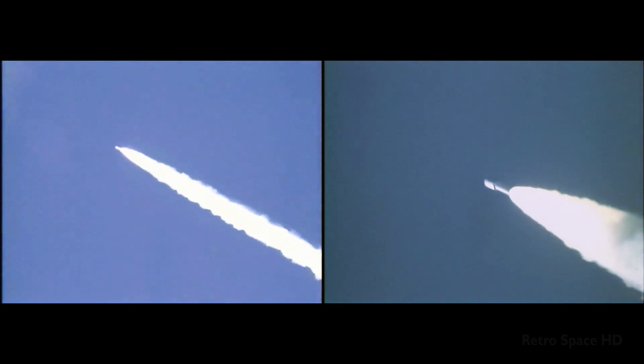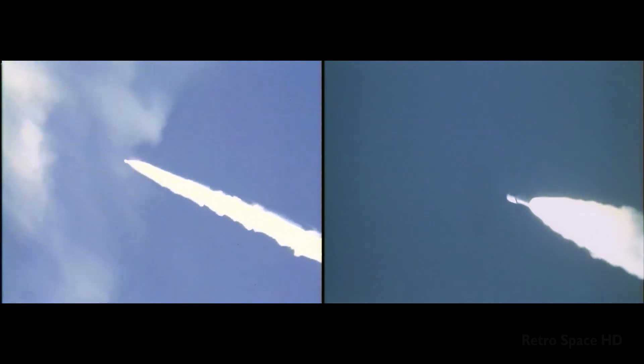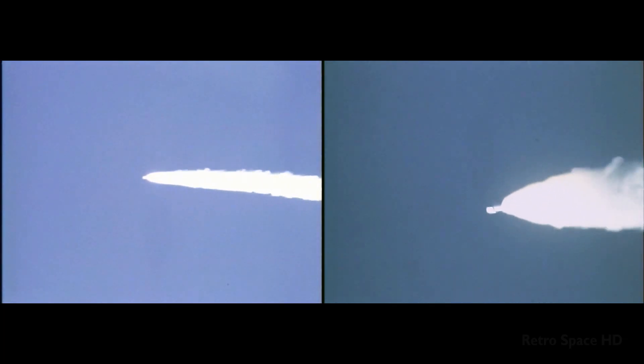One minute into the flight — 60 seconds. The guidance data coming back shows that we're right on the money.